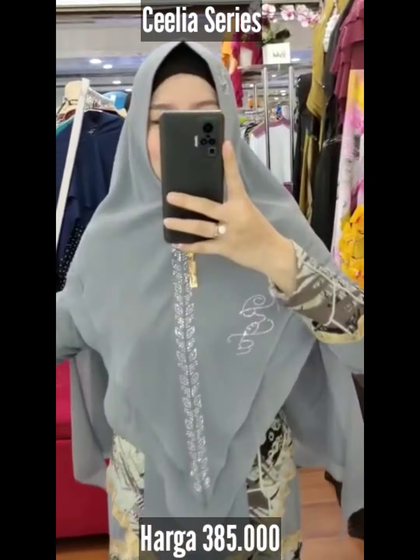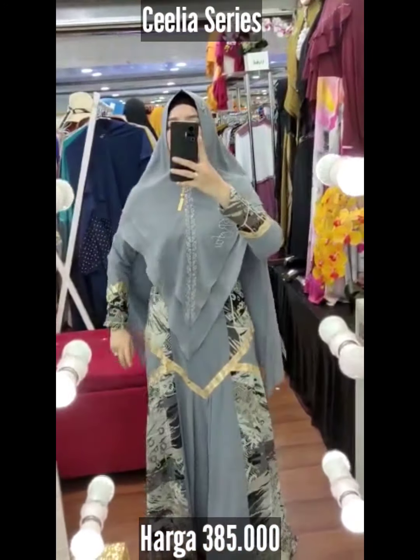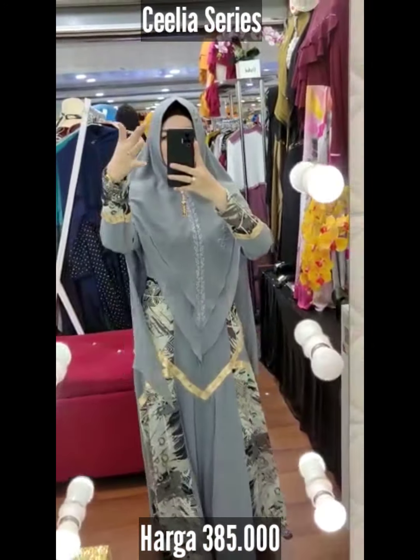Assalamualaikum, Celia series brand Reva. Celia keren banget ya, dia full aksesoris. Jadi gak khawatir lagi dengan kemewahan yang ada. Ini sudah sangat cukup sayang menemani hari-hari spesial anda. Wow.